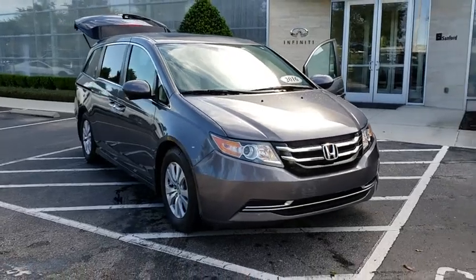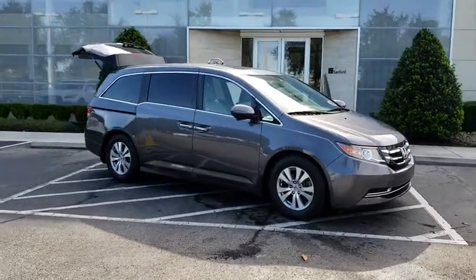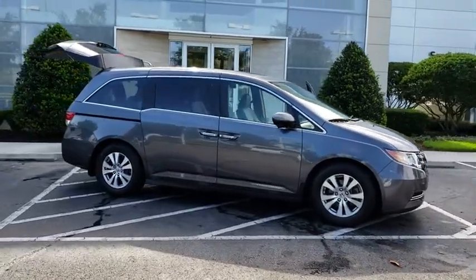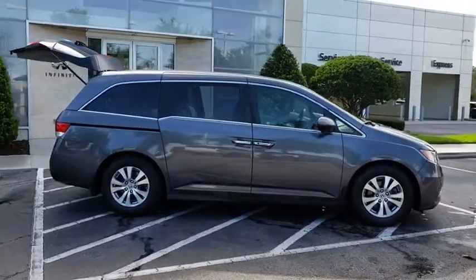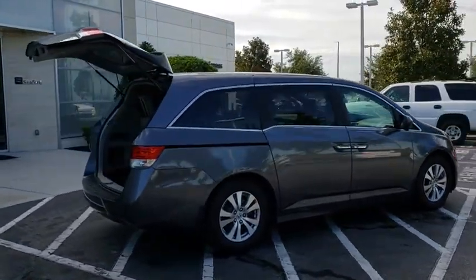The 2016 Honda Odyssey. The Honda Odyssey is a showcase of distinguished style, captivating technology, and advanced safety features — a must for all families. This vehicle has less than 80,000 miles.